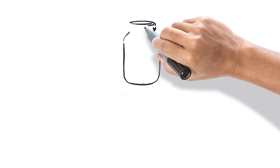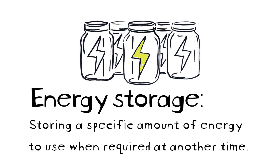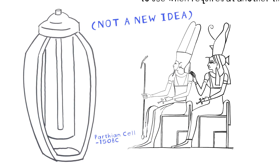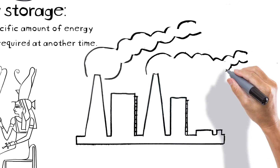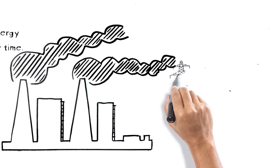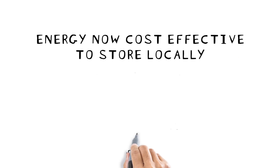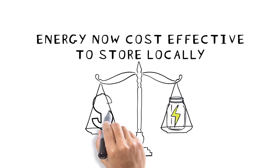Simply put, energy storage enables us to store a specific amount of energy so that we can use it when we need it. However, this is not a new idea — energy storage has been around for thousands of years. Ever since the industrial revolution over a hundred years ago, we've been producing energy by burning fossil fuels centrally and sending this energy down power lines, essentially hoping that someone catches it at the other end. Now this is all changing. Energy has become cost effective to store locally, and energy storage is at the heart of this revolution.